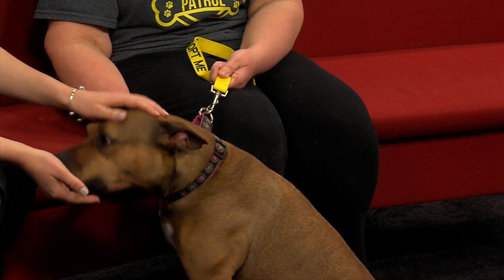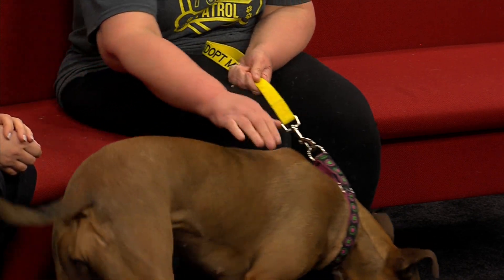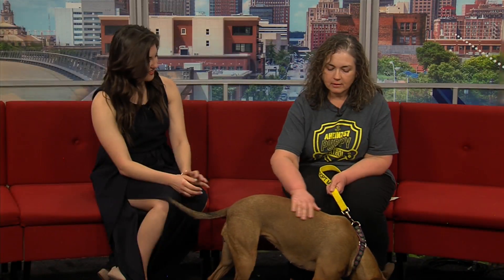And do we know what type of personality Ginger has? She just seems so very playful, very sweet. She loves to cuddle. She loves to sleep in in the morning. So if you're not a morning person, this is your dog.